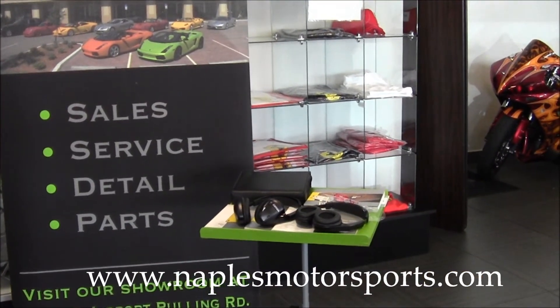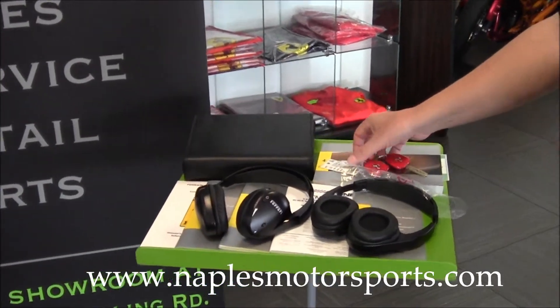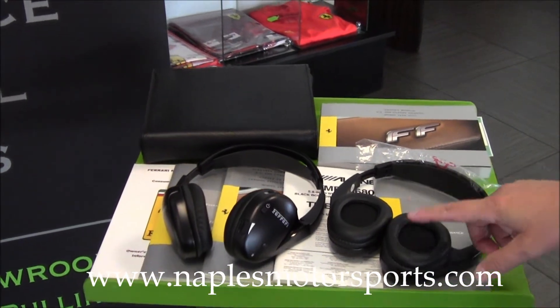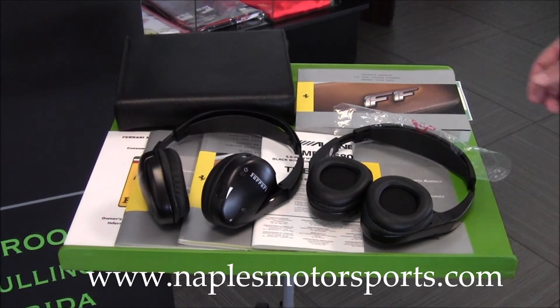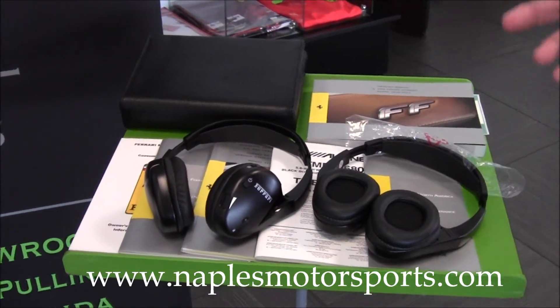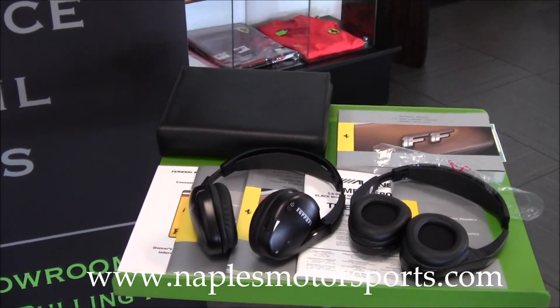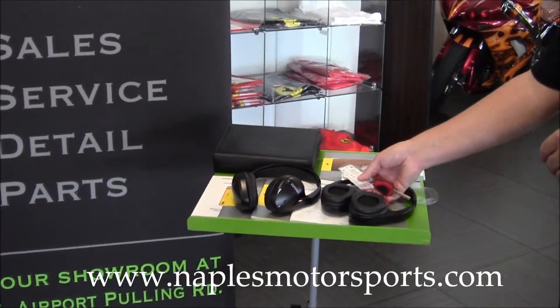The car comes with both keys, all the owner's manuals, wireless headsets for the DVD entertainment system, and the original Ferrari leather portfolio with your warranty booklet. Also included is the Alpine DVD entertainment system documentation.